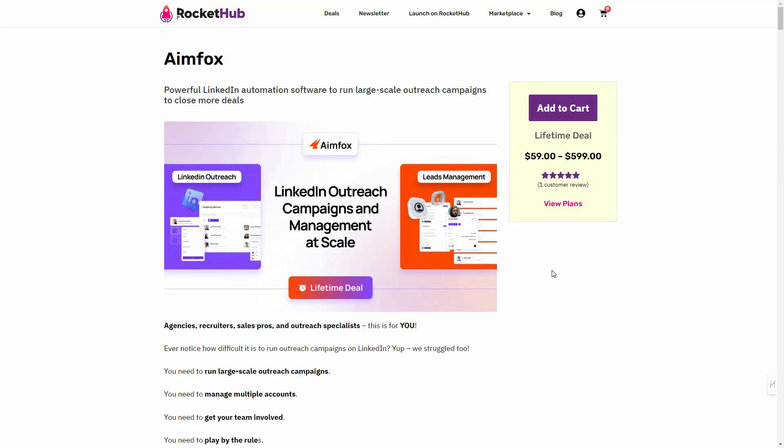Hello guys, welcome back to SaaS LTD Deals. If you are new here, make sure you subscribe to our channel to get the best lifetime deals on SaaS software. I'm back with another review and today I'm going to review Aimfox.